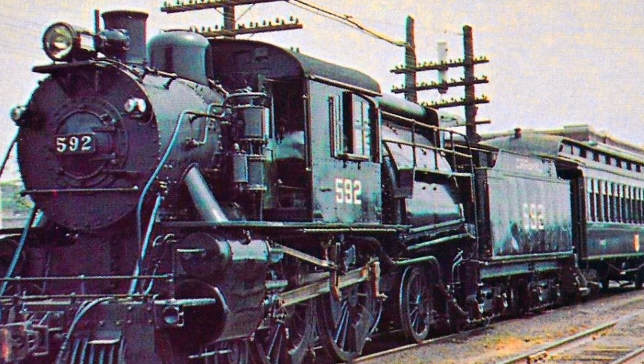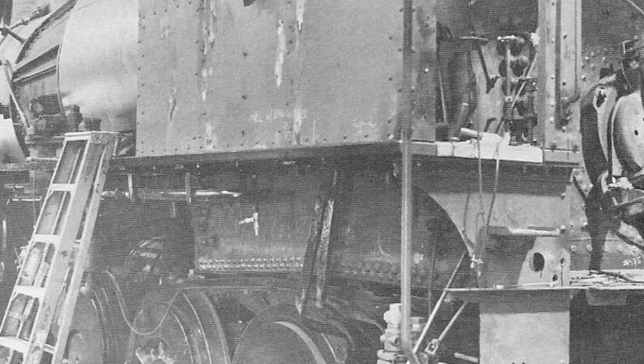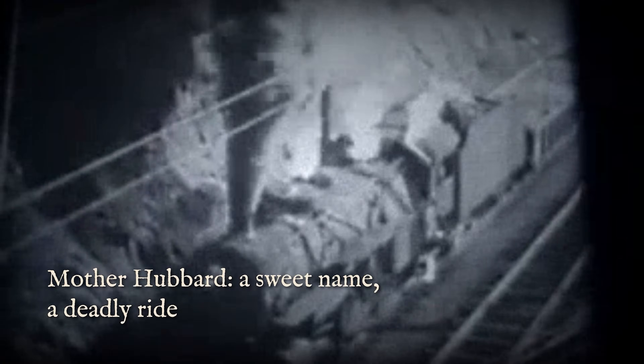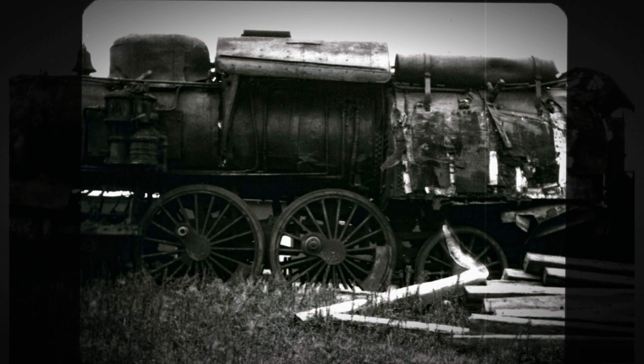They called them Snappers. B&O crews came up with that name, and it wasn't some nickname they thought was clever. When that side rod broke at speed, all that steel came flailing up through the cab floor. The engineer was done for. Reading crews called them Mother Hubbards, which sounds a little gentler, but the danger was exactly the same.